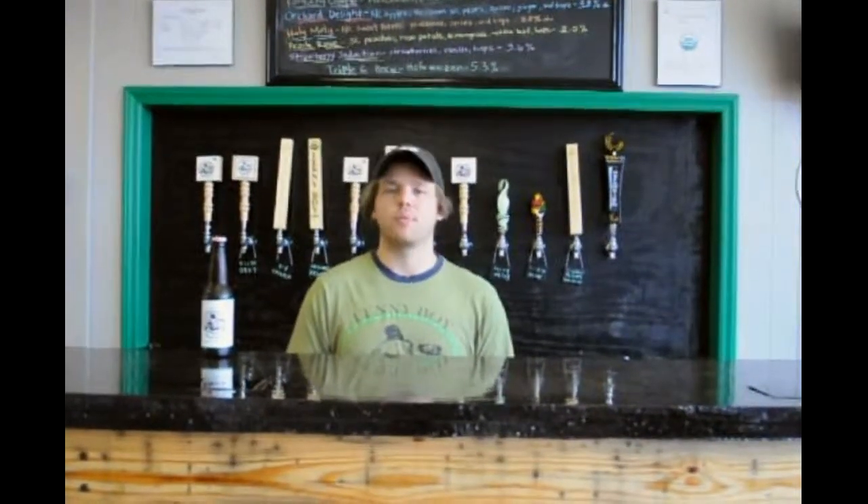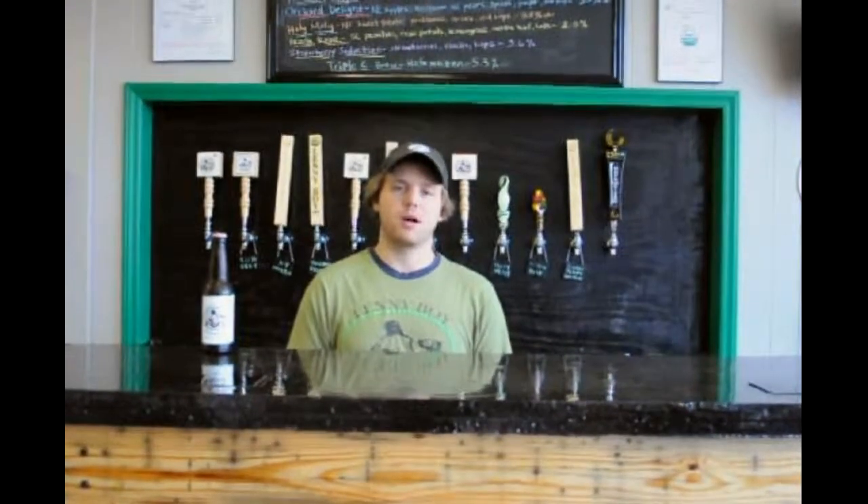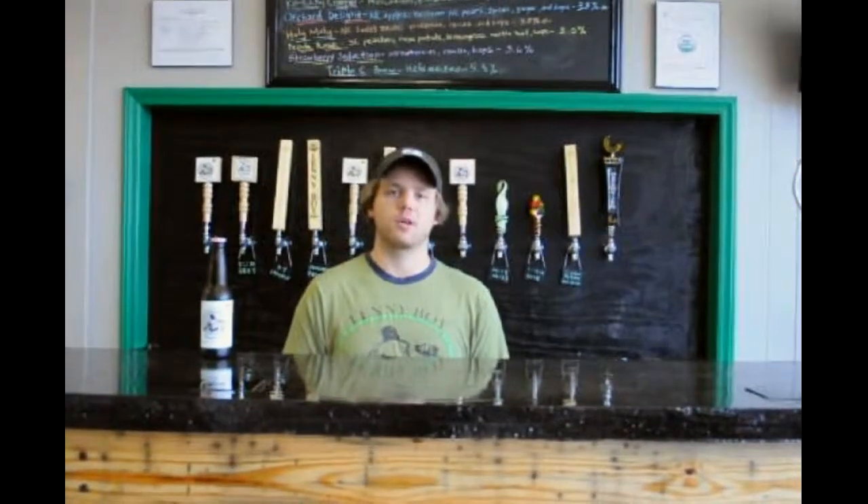So you can get pints, growlers, and bottles at a discounted rate at the tap room. Come on out, and I hope you guys enjoy Lenny Boyd Kombucha.